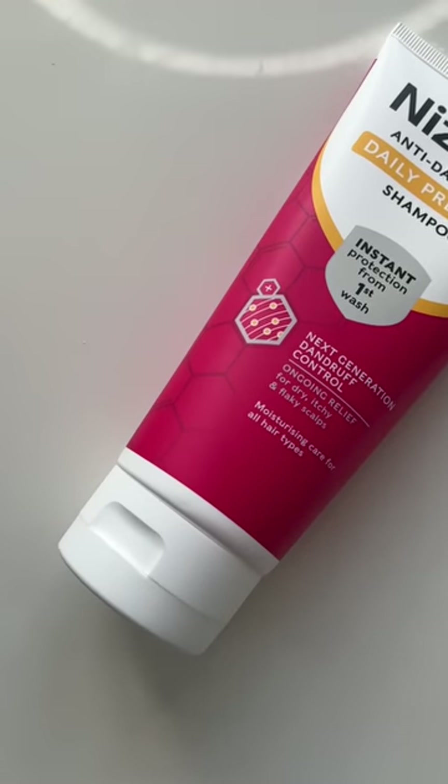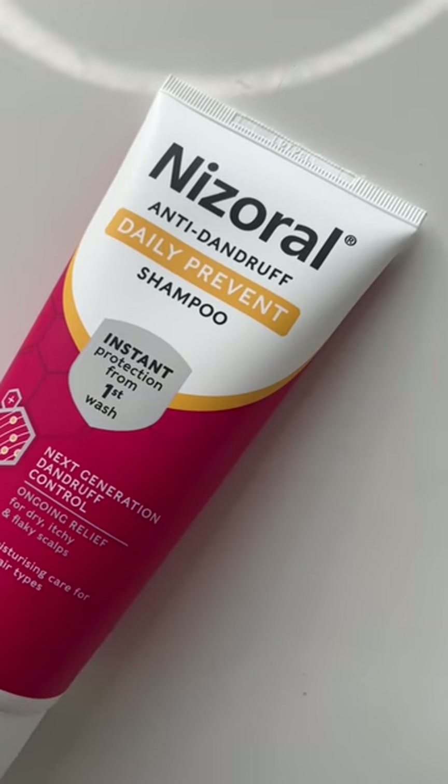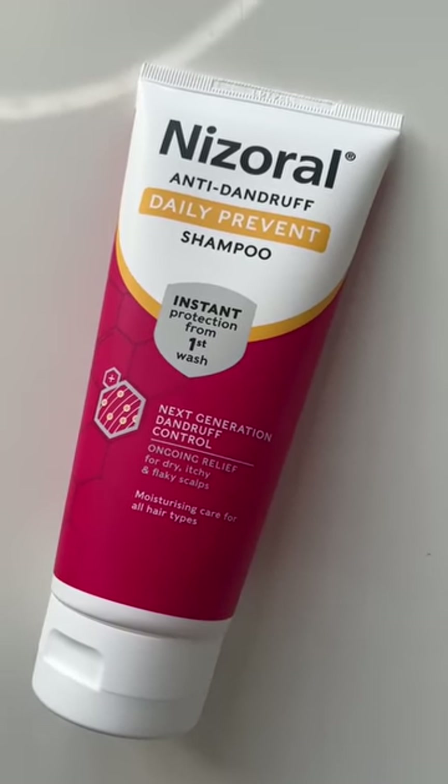Talking of shampoos — Nizoral have got a daily or regular use shampoo to prevent dandruff and I'm loving it. Does it work? Absolutely. Violet gets dandruff — do you use actual Nizoral when she gets it, which is ketoconazole? It used to be prescription only, now it's over the counter, and they've now brought out a daily preventative shampoo. I absolutely love it. You and I have the same fungus but for some reason I'm allergic to it and Violet's allergic to it and you're not. It's available at Boots and Superdrug.